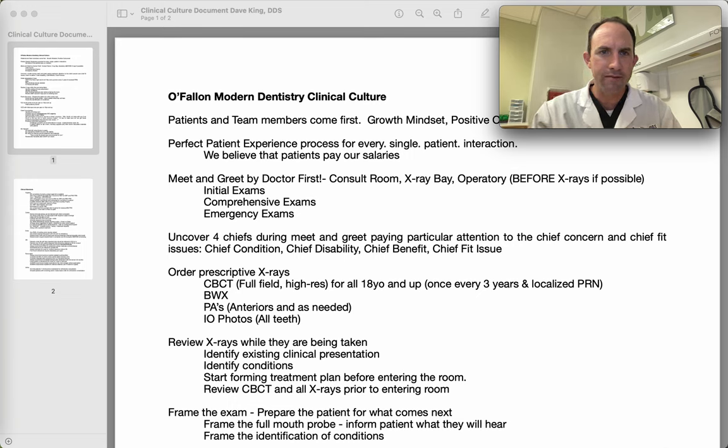Good morning, everybody. I wanted to go over my clinical culture document that I've been working on for quite a while. Hopefully you'll find this helpful. A couple of things I'd share before I jump into this: this is a work in progress, something that ongoing will be adding to.